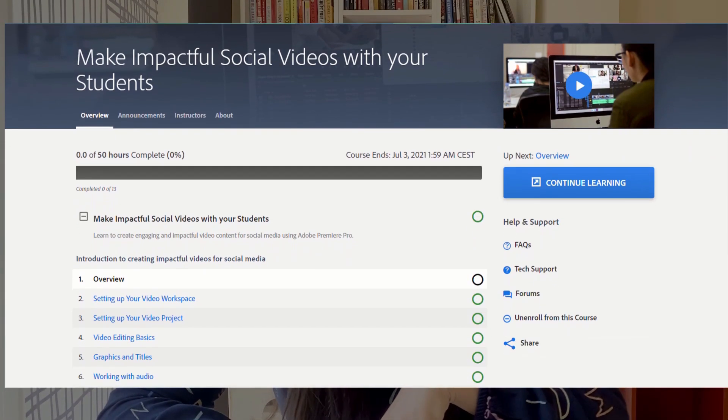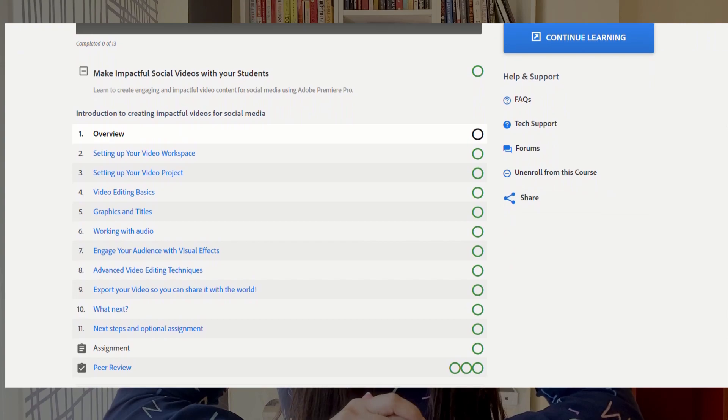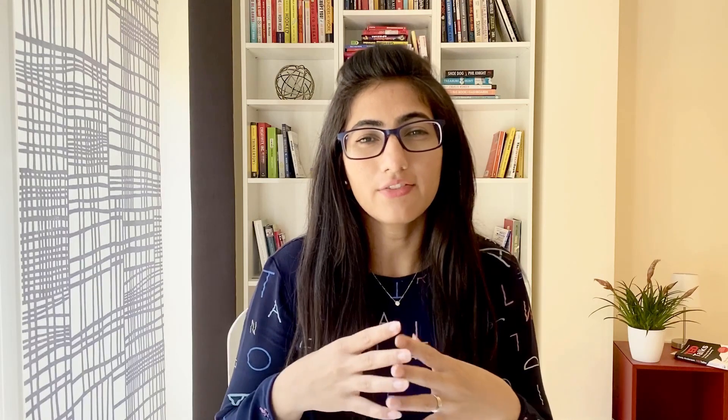Another product I enrolled in is Premiere Pro. Since I started my YouTube channel, I wanted to learn more about video editing and Premiere Pro is one of the best products available for this purpose. The class I enrolled in is 50 hours long, so it will take a while, but I think it will be really helpful. Overall, I can say that they have made learning the product so much easier and user-friendly. I did not struggle with understanding where the tools are, how to get started, or how to create my own assignment.